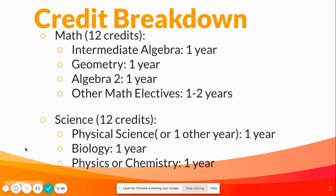For math, you'll need 12 credits, so that's three years — one year of intermediate algebra, one year of geometry, and one year of algebra II. If you come into Como already placed in geometry or algebra II, there'll be other math electives you can take for one to two years, and you can always take an extra year of math depending on what you're planning to do after high school.